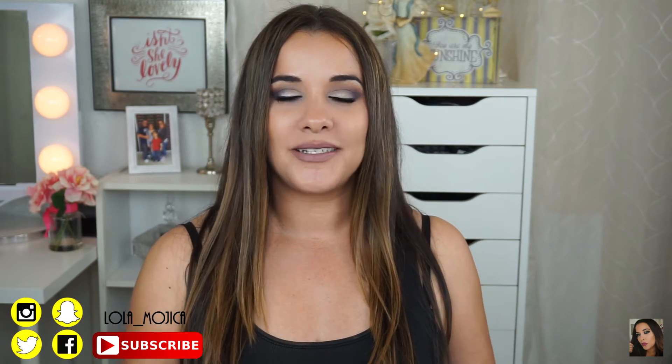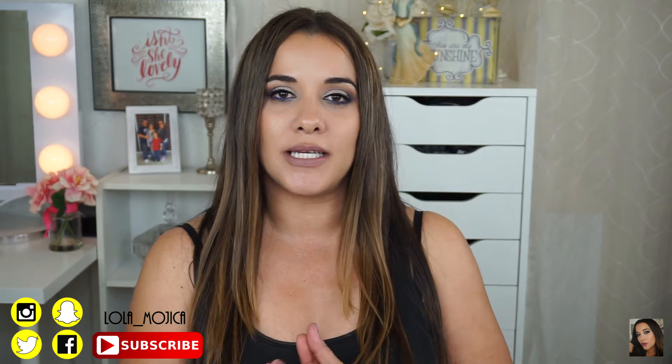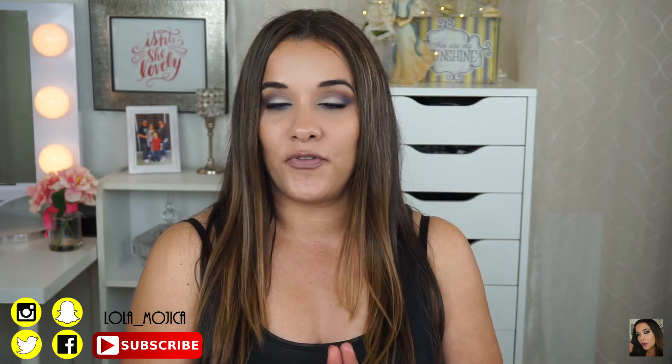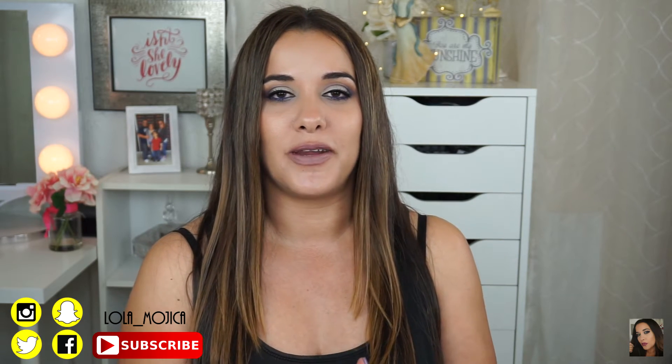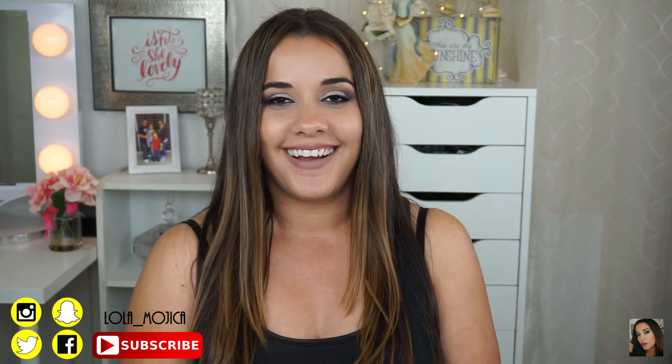Hi guys, welcome back. So today's video is going to be a makeup collection video. It was a request by my sweet friend Jeanette from Instagram. I met her through Instagram and she does follow me on YouTube as well. So hi Jeanette!